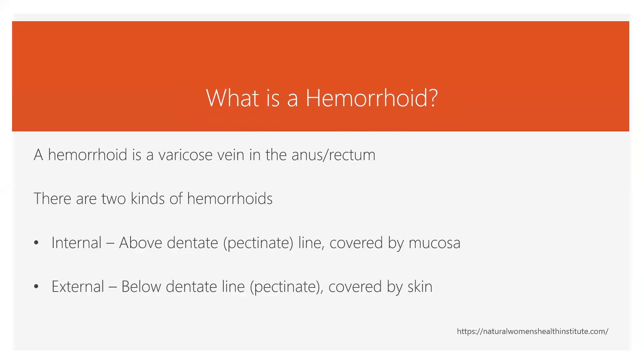A hemorrhoid is a varicose vein in the anus or the rectum, and there are two different kinds. One is internal and the other is external, and these have a fancy definition about where they start from — the dentate or pectinate line. One of the differences, besides where they originate from, is that internal hemorrhoids are covered by mucosa, which generally doesn't have the same kind of pain sensation as the external ones that are covered by skin.